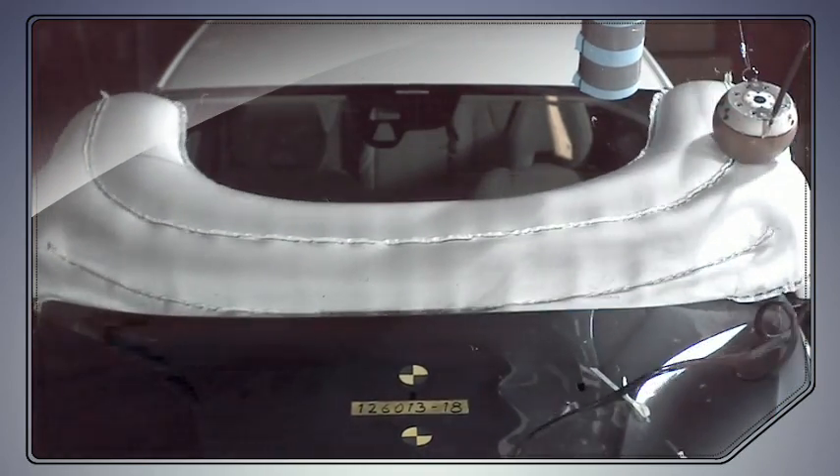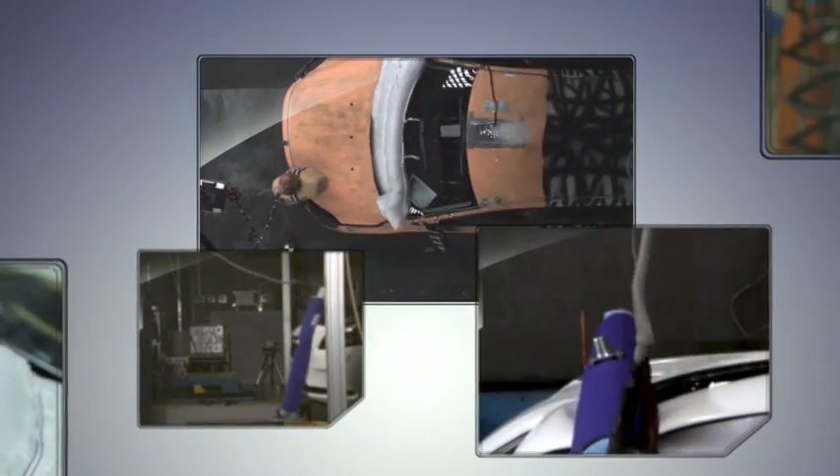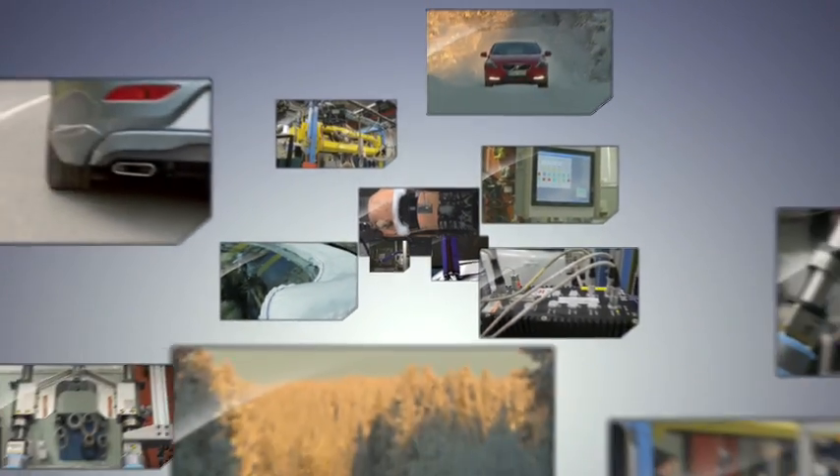Performance both in different impact situations, as well as in different road and weather conditions. Along with our pedestrian detection with full autobrake, the pedestrian airbag technology is a grand example of how we work holistically with safety here at Volvo.